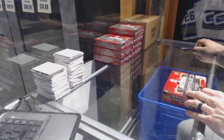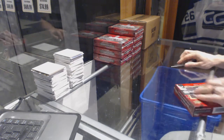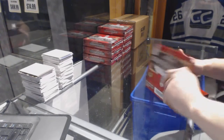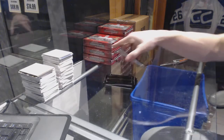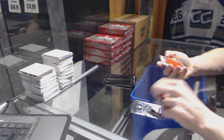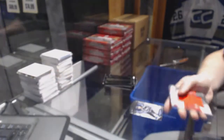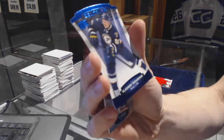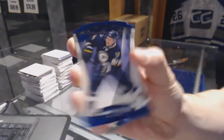Box one. We've got a rookie jumbo fabrics for the Carolina Hurricanes, Brock McGinn, and a blue parallel numbered to 499 for the St. Louis Blues, Vladimir Tarasenko. One of 499 for the Blues, Vladimir Tarasenko.